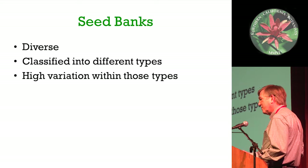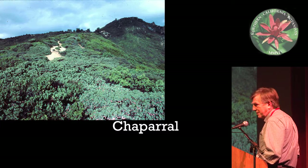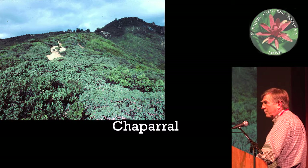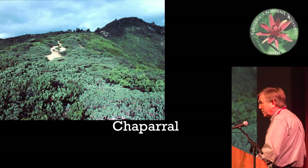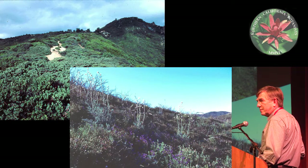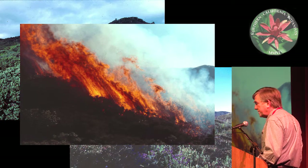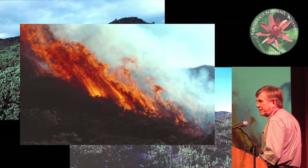I'm hoping to walk you through a few things just so that you feel like you know everything. If you go to a nice, beautiful Chaparral site, this is what it looks like. But if you want it to look like that, with all those annuals and seedlings coming up, you need a particular kind of process.